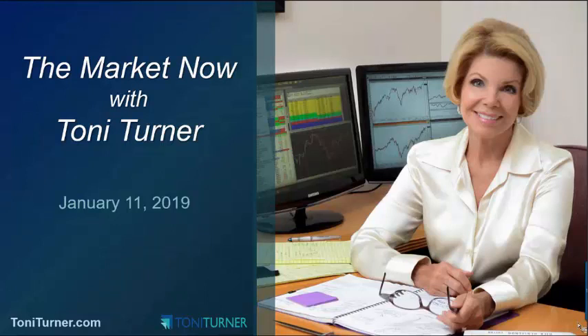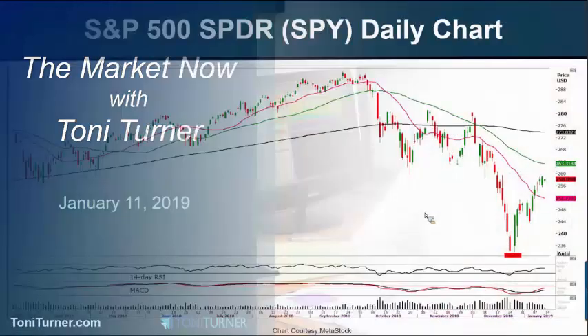Hi everybody, this is Tony Turner and welcome to The Market Now. It's about noon Eastern on Friday, January 11th. A five-day rally in stocks may be running out of steam so far today as investors book profits ahead of the earnings season set to begin next week. At the end of a solid week that lifted the S&P 500 10% from its 20-month lows hit around Christmas, all 11 major S&P indexes are trading a little bit lower. Big banks will kick off the fourth quarter earnings season next week and investors will keenly look for signs of a slowdown in economic growth, a concern that led to a sell-off in stocks in the final quarter of 2018. So on that note, let's go on and look at three charts that could give us some insight into the week to come.